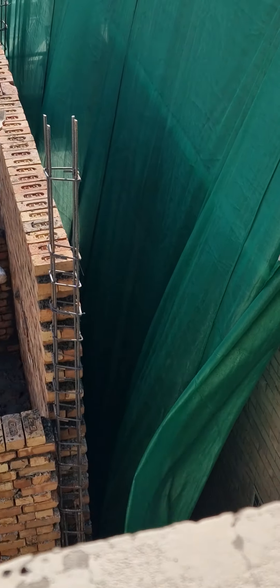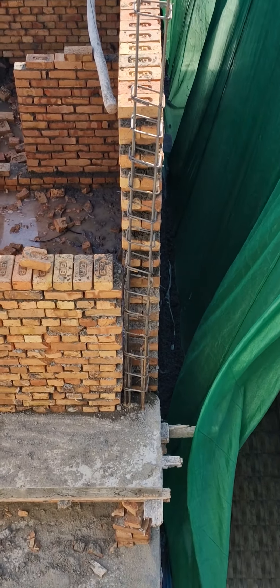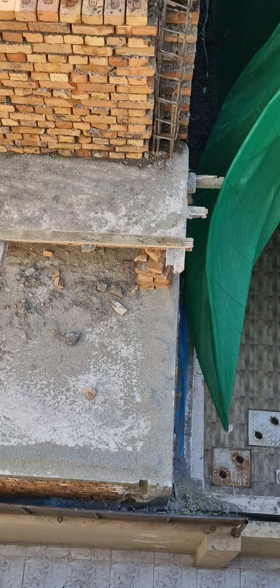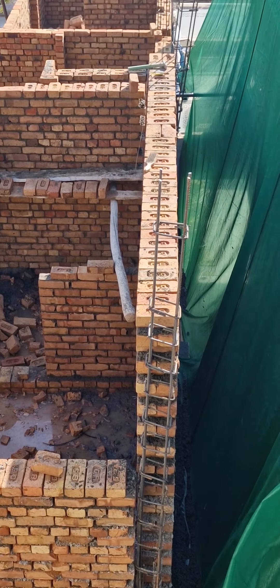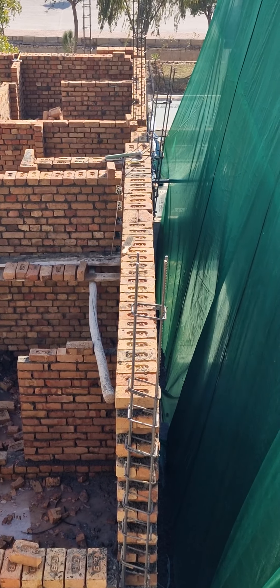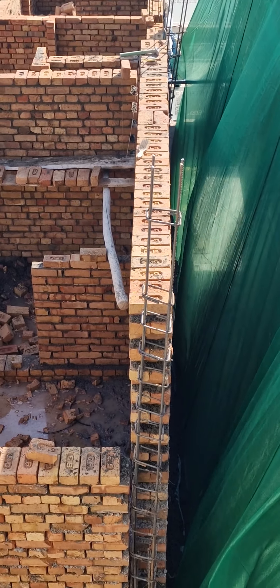And as you can see, the wall is straight coming from the bottom. This is a double-story building — just look how straight the wall is. And this is all done without a spirit level.